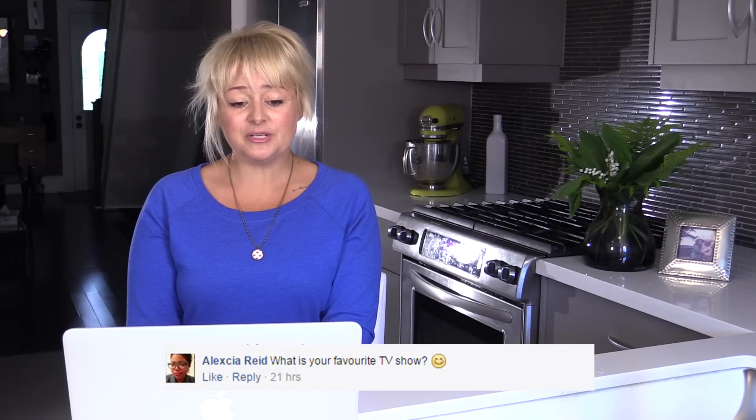The next question is from Alexia: What's your favorite TV show? I love and I'm obsessed right now with Game of Thrones as my top pick, and really anything on HBO I love.